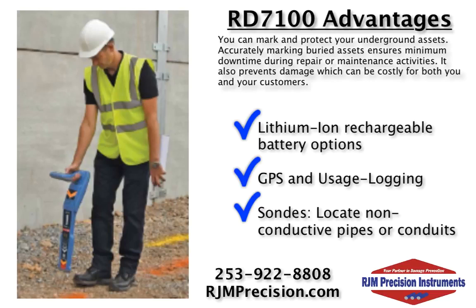If you have any questions about the RD7100 or the upgrades available for the unit, please contact our professionals at RGM Precision.